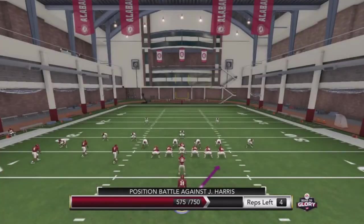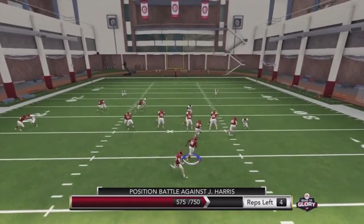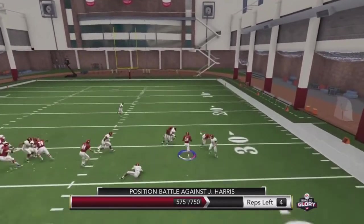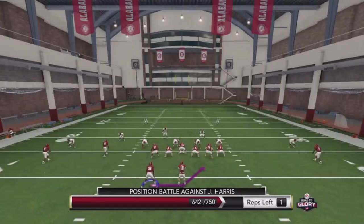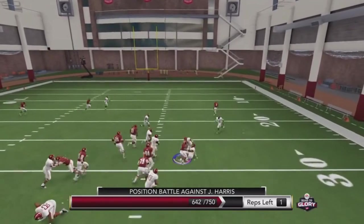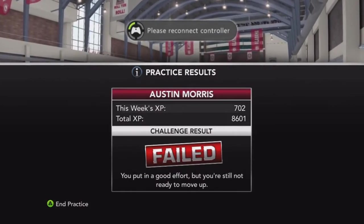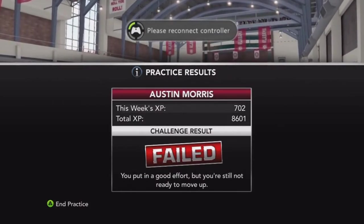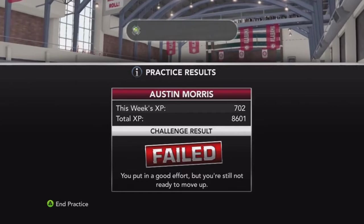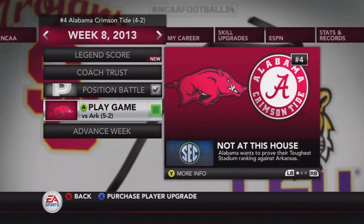Remember, we are starting only temporarily because TJ Yeldon — the running back ahead of us — is injured. On the last rep we get a nice pancake block from the tackle and a solid gain, but with 108 points still needed we don't get enough. We fail the position battle once again, but we will still be starting — just not the permanent number one yet.